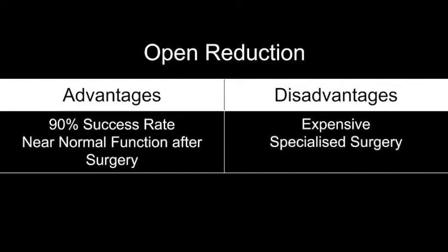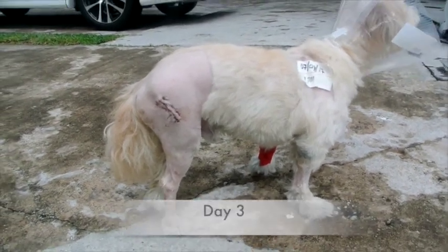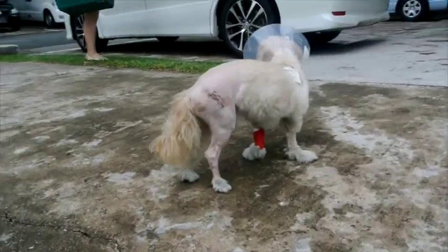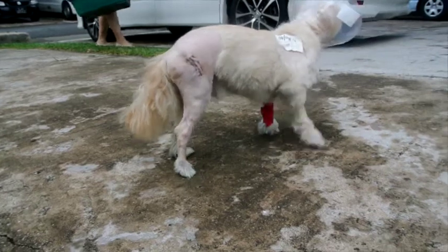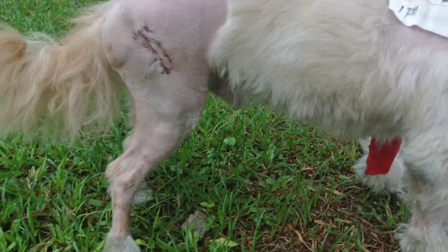The success rate of open reduction is 90%, and surgical treatment such as femoral head ostectomy usually gives near-normal function in small breeds and non-obese dogs after surgery. However, the downside is that femoral head ostectomy is an expensive and specialized surgery, which some may not be able to afford. The surgery was a success. On day 3 of his recovery, Rufus is now able to walk a little and bear weight on his right hind leg, which was previously dislocated at the hip. After the surgery, Rufus' right hind leg is back in its normal upright position. The patch on Rufus' upper body contains the painkillers, while at the lower body, we can see stitches from the femoral head ostectomy.